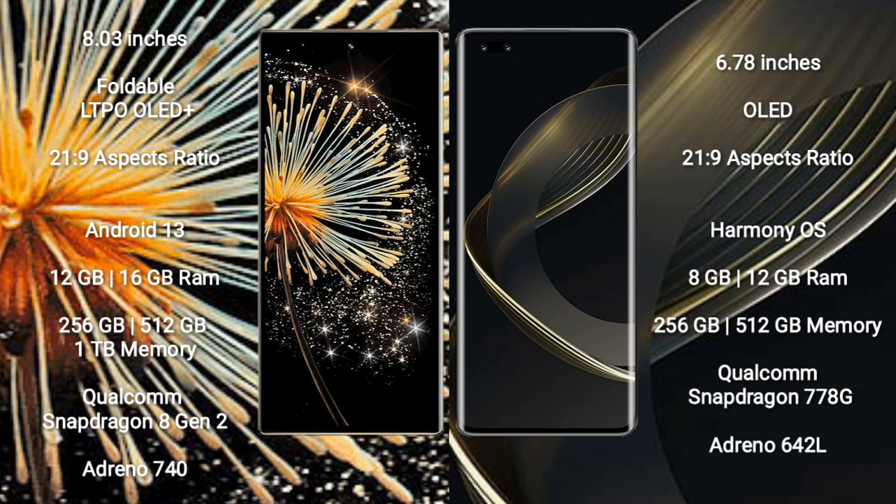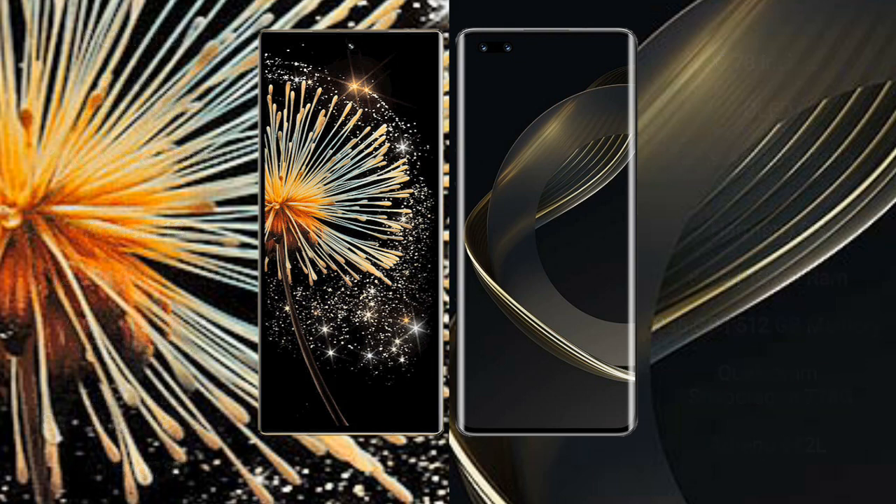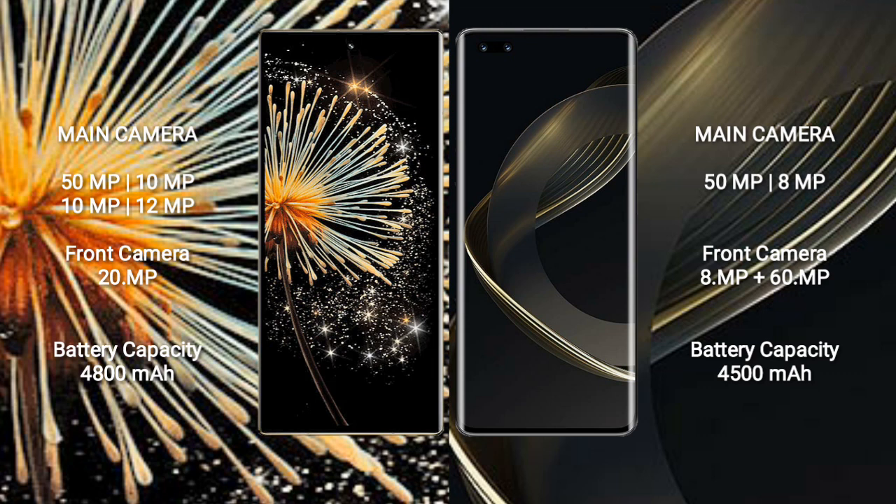Xiaomi Mix Fold 3 features a Qualcomm Snapdragon 8 Gen 2 processor with Adreno 740 GPU, and a quad rear camera setup: 50MP plus 10MP plus 10MP plus 12MP, with a 20MP front camera. Huawei Nova 11 Pro has a dual rear camera setup: 50MP plus 8MP, and dual front cameras: 8MP plus 60MP.